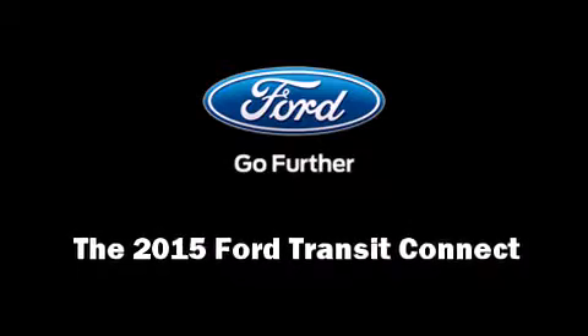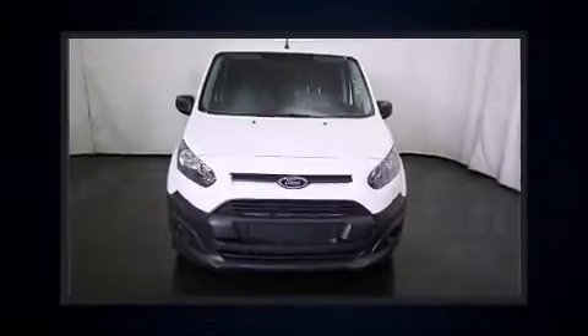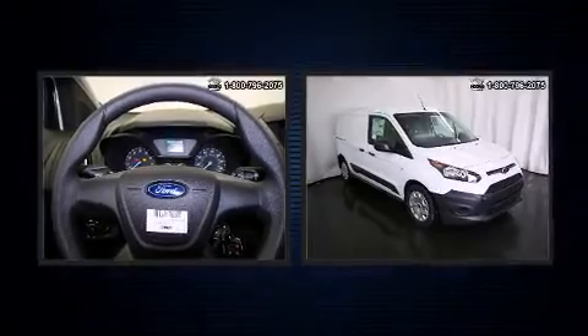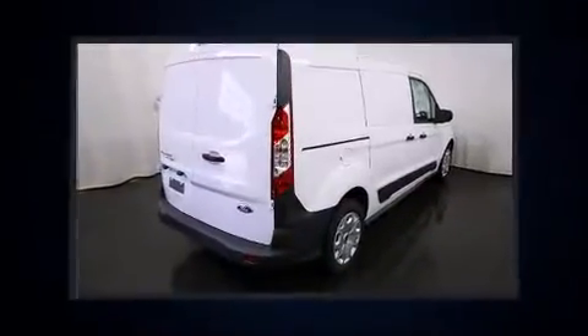Discerning drivers will appreciate the 2015 Ford Transit Connect. Smooth gear shifts are achieved thanks to the 2.5-liter four-cylinder engine, providing a spirited yet composed ride and drive.